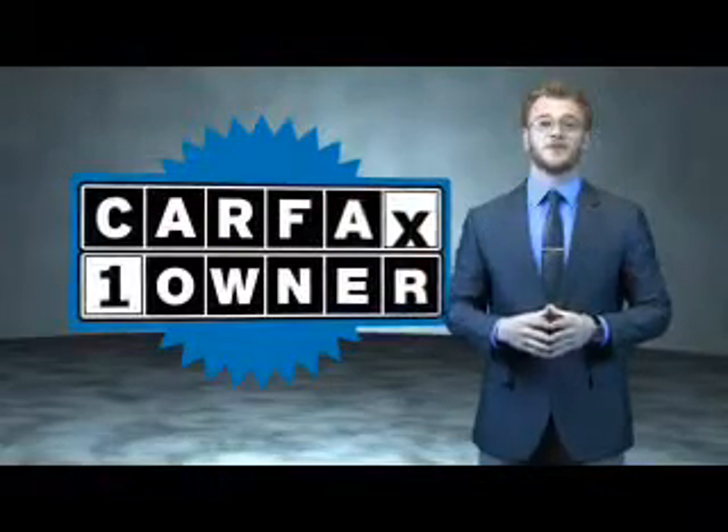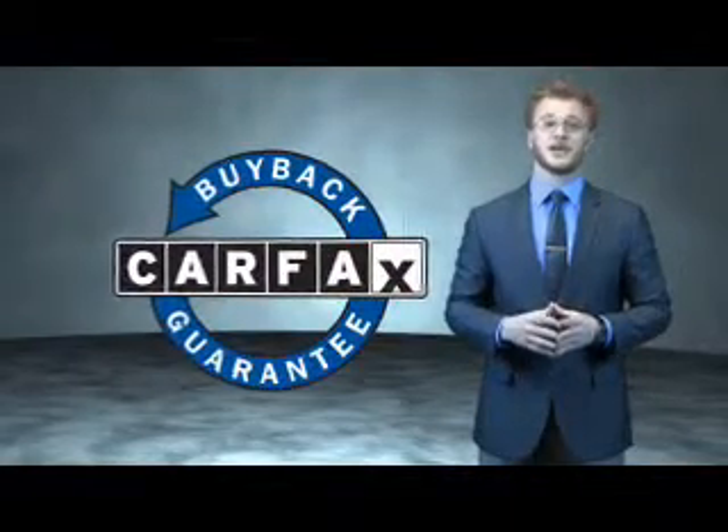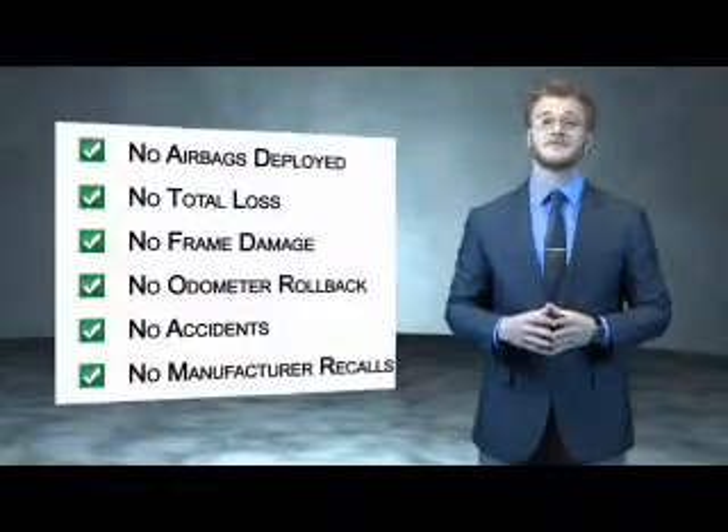Rest easy knowing this vehicle comes with a Carfax Vehicle History Report from Carfax, the most trusted provider of vehicle history information. Great quality at a great price. Call or click to contact us today. This is a Carfax 1-owner vehicle which qualifies for the Carfax buyback guarantee. Be sure to find a complimentary copy of the Carfax Vehicle History Report online or contact the dealership.